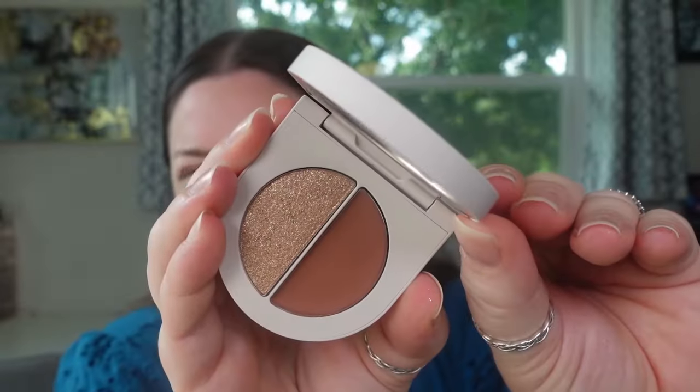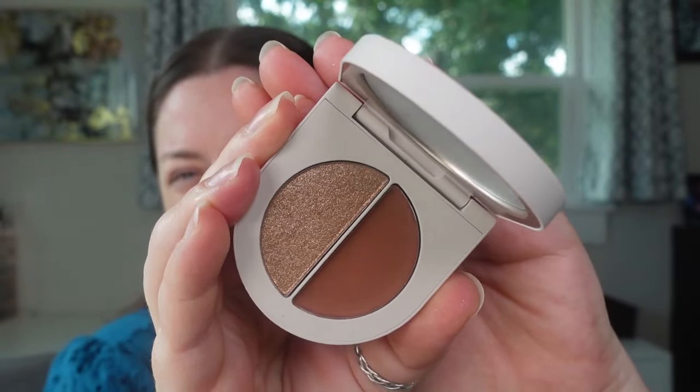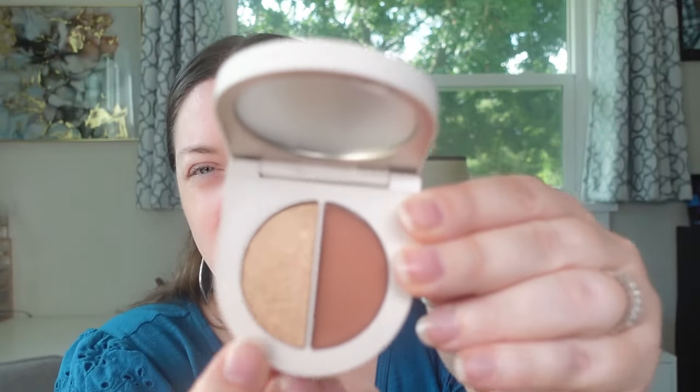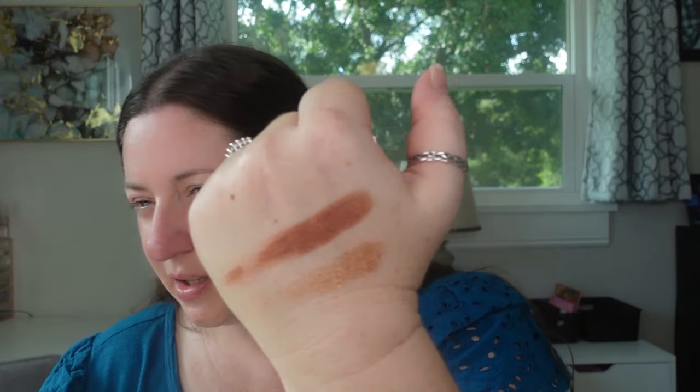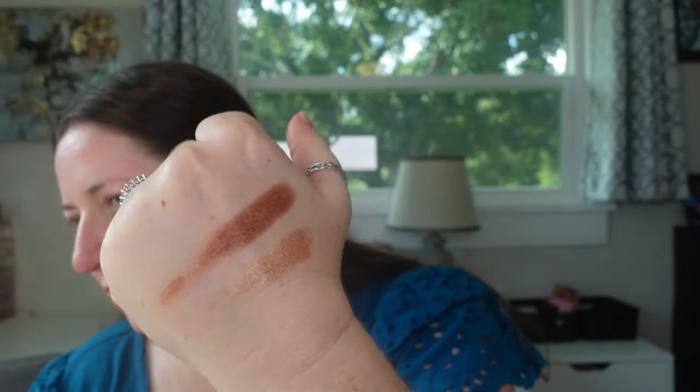Then I got one of their Satin and Shimmer Duet eyeshadows — I didn't even know they made this, and it just looked really good. Doesn't it look divine? I believe both of these are cream shadows. Oh my goodness gracious, look at this — that was super duper creamy. Isn't that a really beautiful duo? This was my favorite one in store; some of them just weren't appealing, but this one looked good.